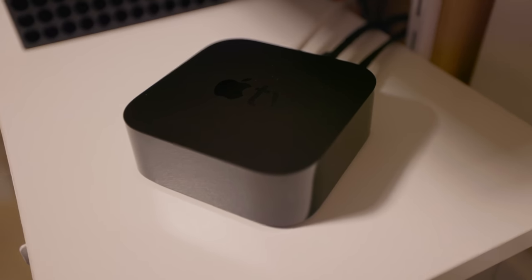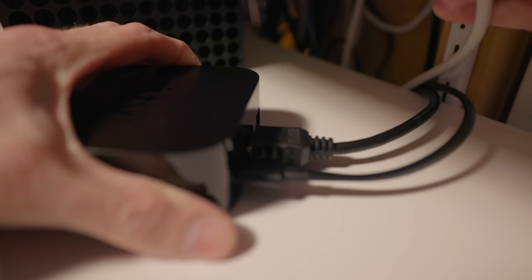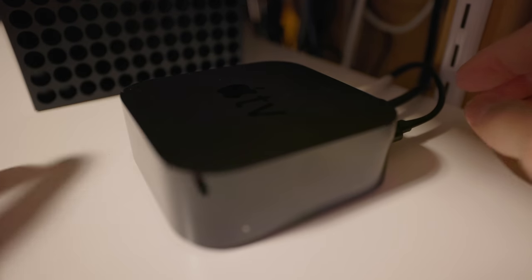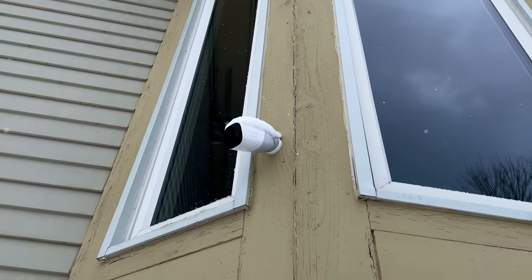Another benefit of using an Apple TV as your HomeKit hub is that it can be hardwired via Ethernet into your home network. A HomePod mini can only connect via Wi-Fi, but with Apple TV hardwired in, things like processing HomeKit Secure Video are probably going to be more reliable over a hard wire rather than wireless.